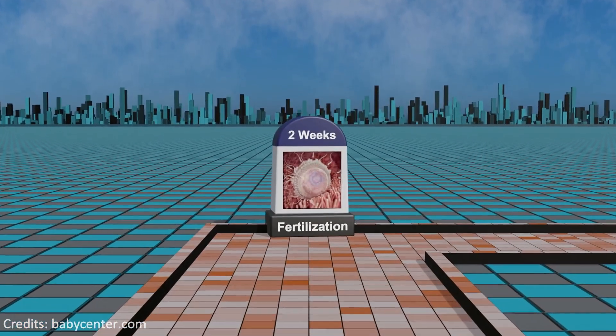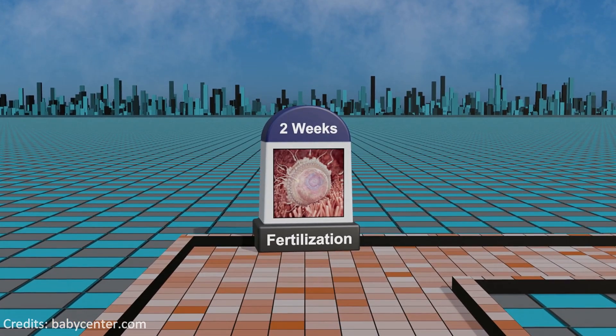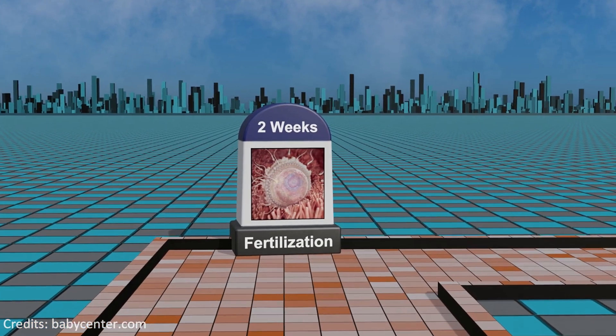During the second week of gestation, the fertilized egg undergoes early stages of development, forming a blastocyst gearing up for its journey to the uterus.